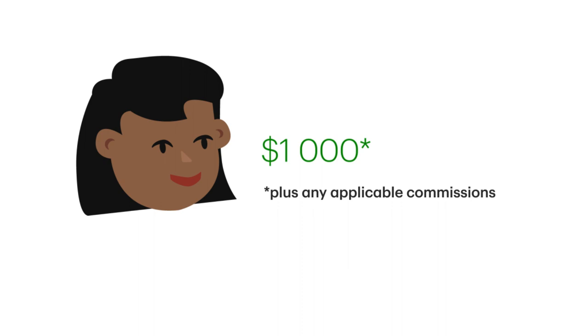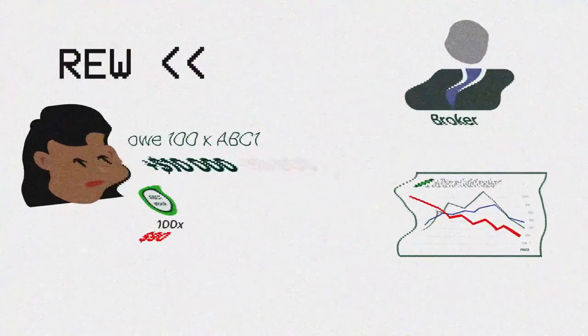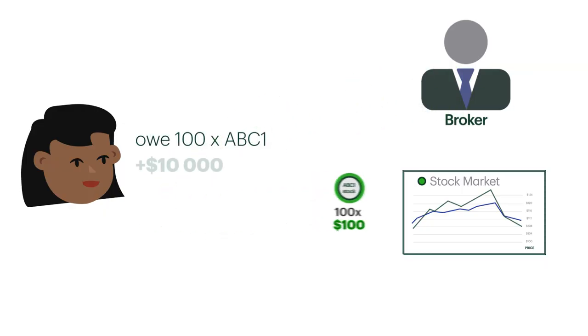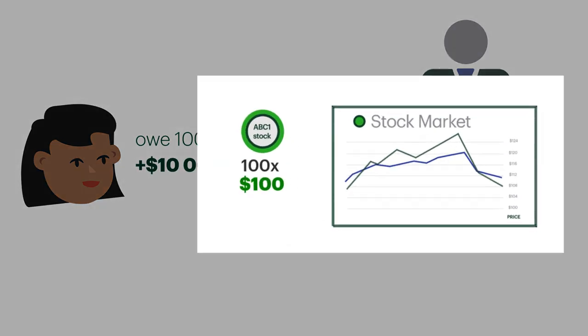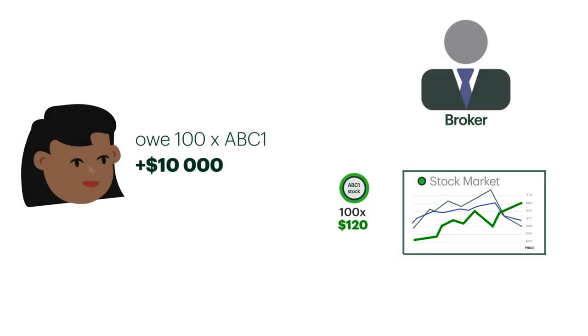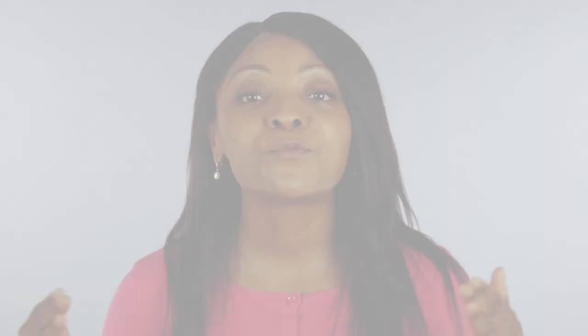But what if things don't go your way and the company stock rose from $100 a share to $120? First you borrow 100 shares from your broker and sell them for $100 a share, but then the stock price jumps up $20. If you buy back the stock at this price, you'll lose $20 for every share that you sold. You repurchase the shares and return them to your broker, but you absorb the loss.